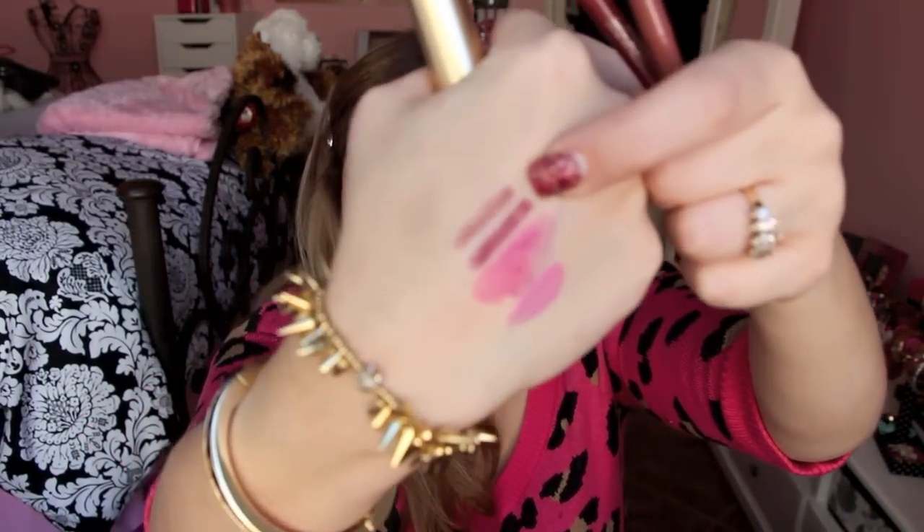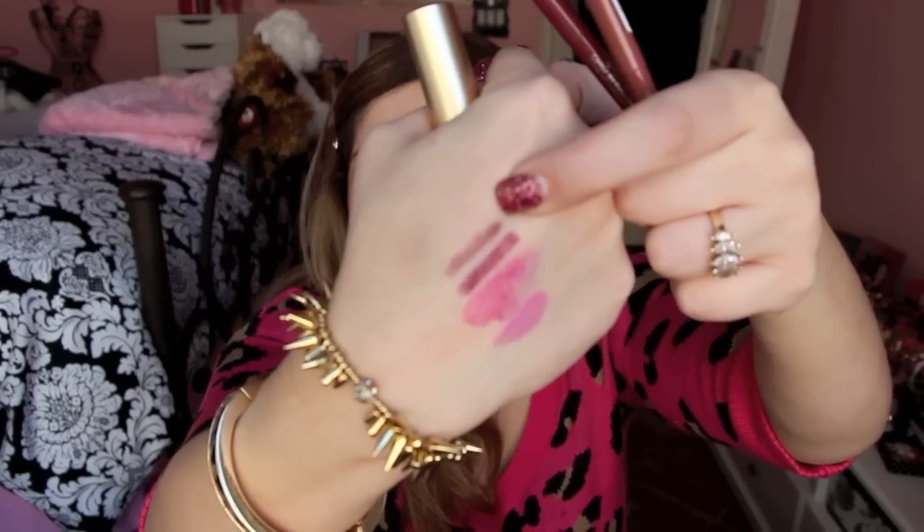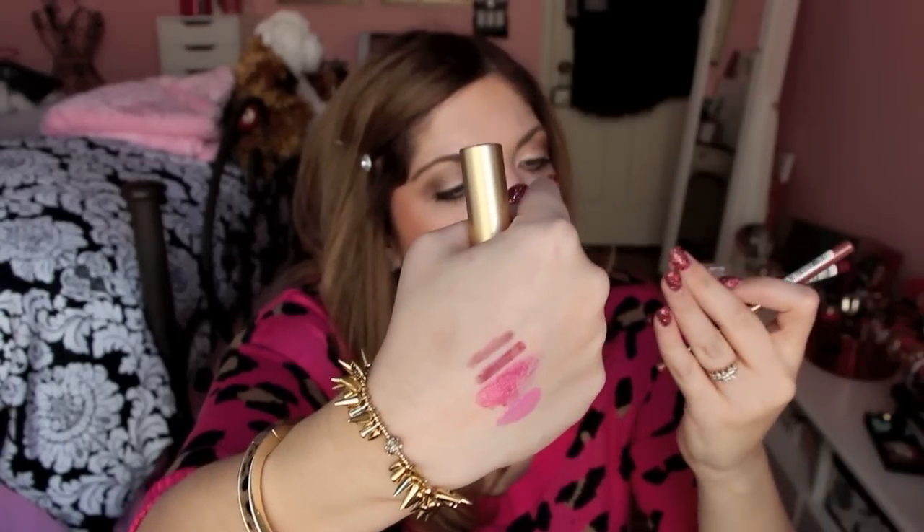And then I got two lip liners by Rimmel — these are the retractable liners. I got the color Addiction, which is more of a nude brown, and also Rapture, which is more of a berry color. I really like that they're retractable. I've heard good things about these on YouTube, so I figured I'd try them out. I really needed more lip liners because I don't have much of a selection when it comes to lip liners.